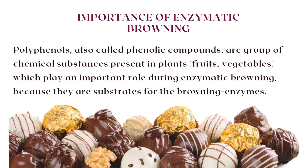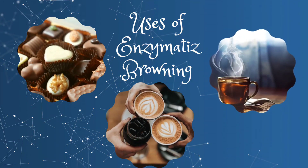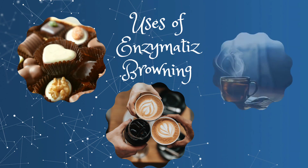Polyphenols, also called phenolic compounds, are a group of chemical substances present in plants like fruits and vegetables. They play an important role during enzymatic browning because they are the substrate for the browning enzymes. Enzymatic browning causes a lot of food waste, but it can also be useful — we would not have tea or chocolate without it. Enzymatic browning gives us the color in our mouth-watering chocolates.